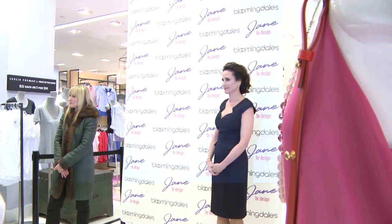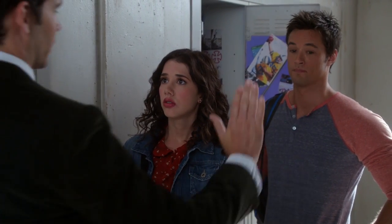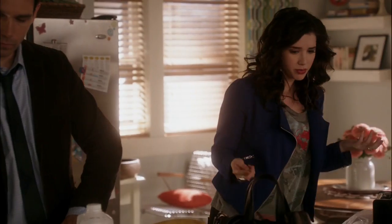After meeting the cast of Jane by Design of ABC Family in New York, I was so inspired to make a fashion tutorial based on Jane Quimby herself. I just love how she has to quickly transition from her casual high school style to a trendy and high fashion look within a flash.